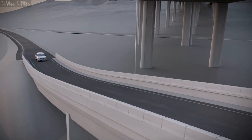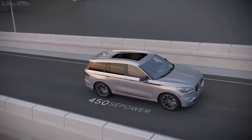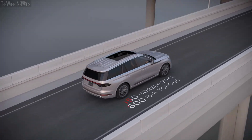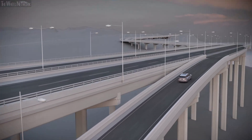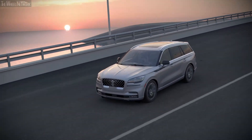With the addition of its electric motor, Aviator Grand Touring is projected to deliver more than 450 horsepower and 600 pound-feet of torque. Plus, there are two EV-specific drive modes, letting you decide when to use the vehicle's electricity.